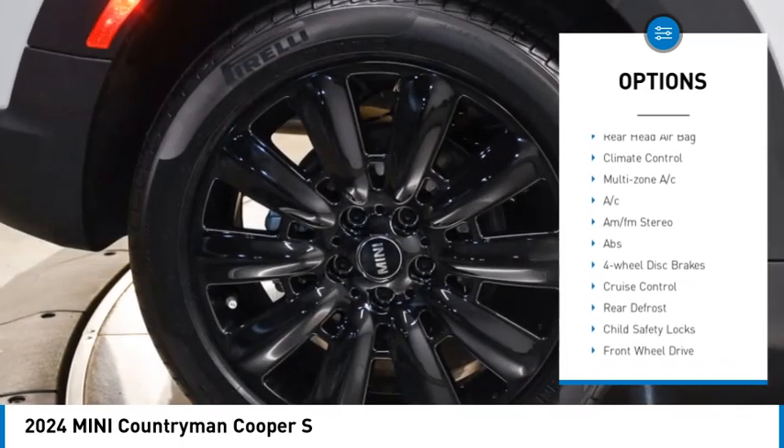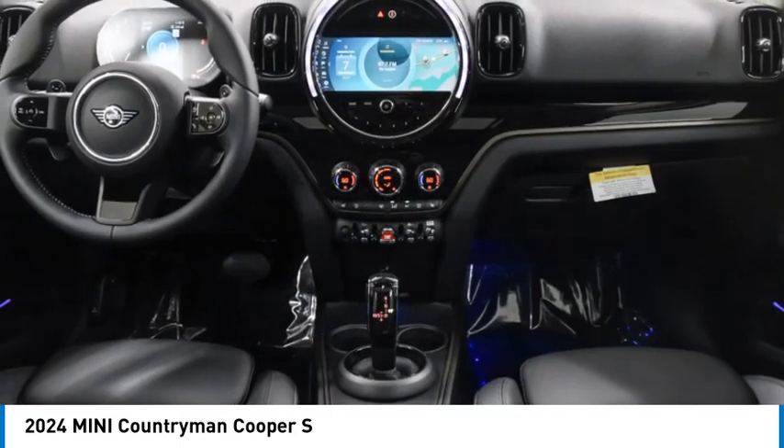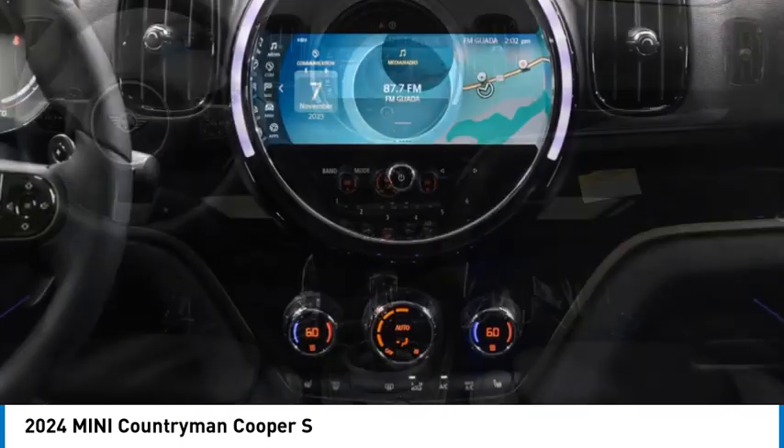Additional features include brake assist, traction control, stability control, daytime running lights, and engine immobilizer.